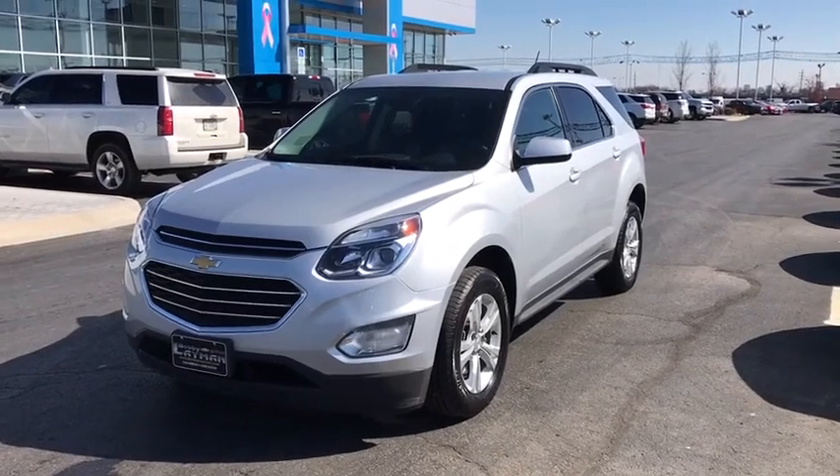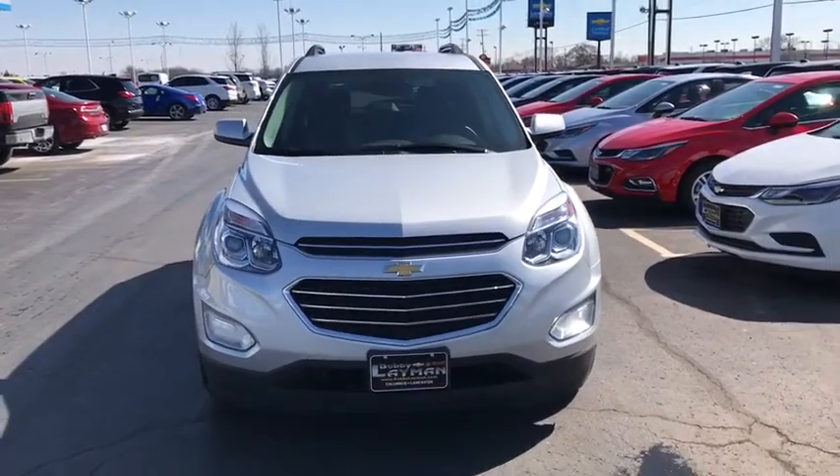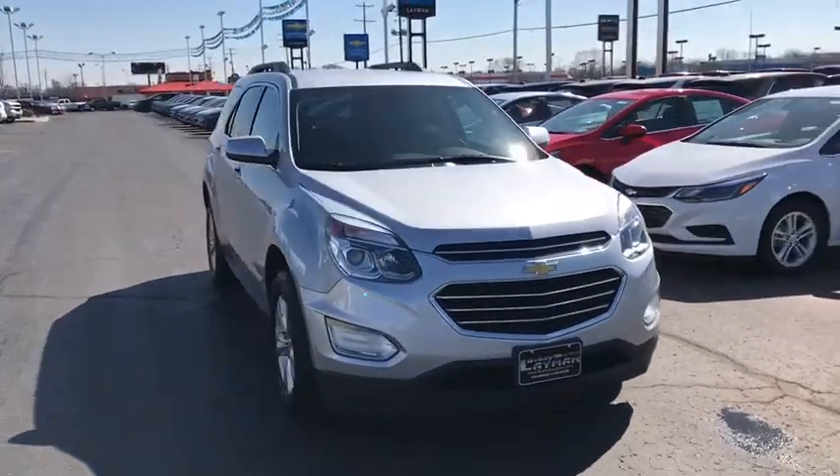The 2016 Chevrolet Equinox. Fuel efficiency, safety, and value equals the Chevy Equinox. This vehicle has less than 40,000 miles.